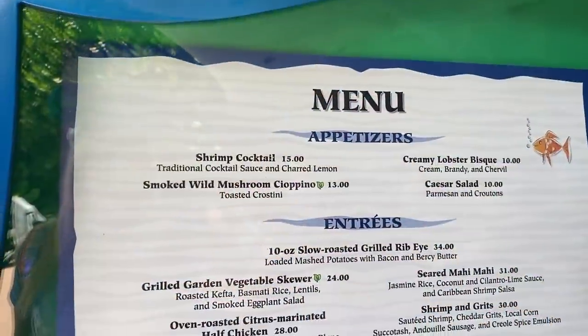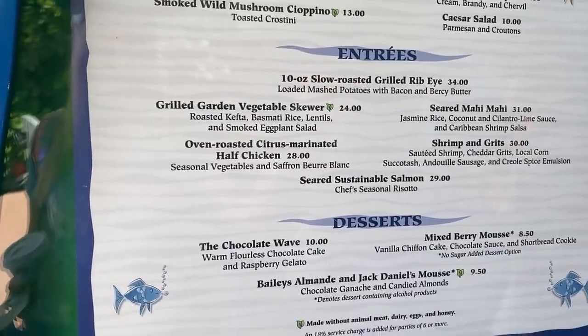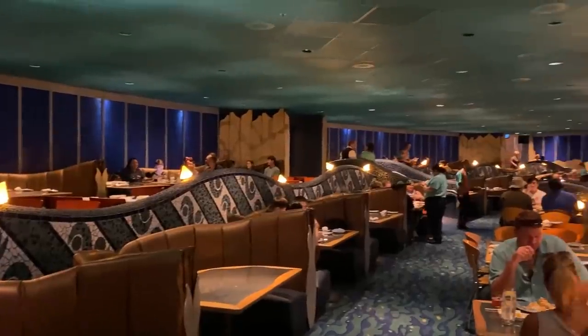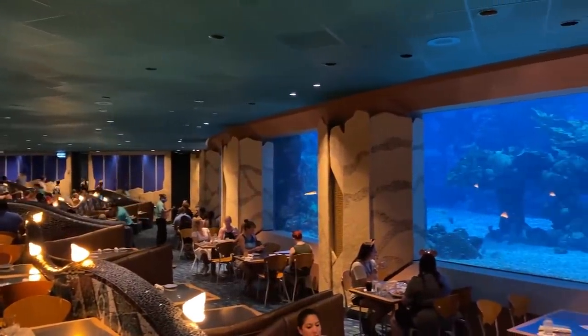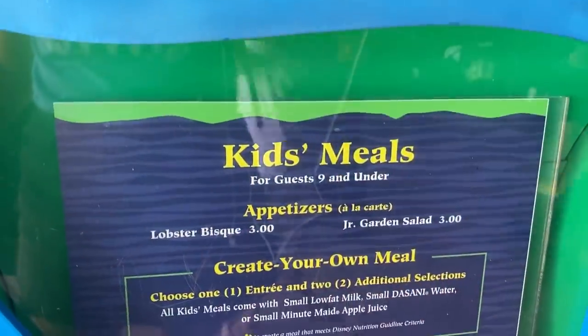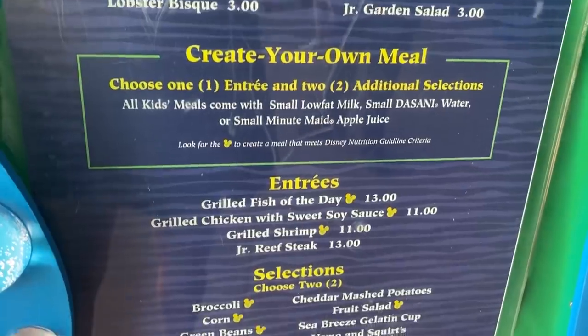The menu at the Coral Reef is seafood, with things like shrimp cocktail and lobster bisque as appetizers, and different roasted and grilled fish — mahi mahi, salmon — as well as shrimp and grits. They also have non-seafood items: a steak, a chicken, and a plant-based option, so if you're not a seafood eater you can still come in. The kids menu includes grilled shrimp, little pieces of fish, and some classic kid fare.